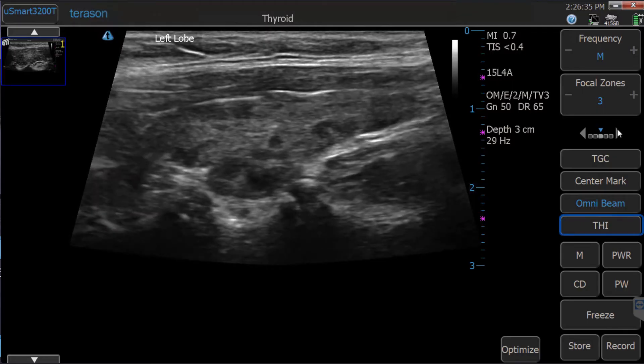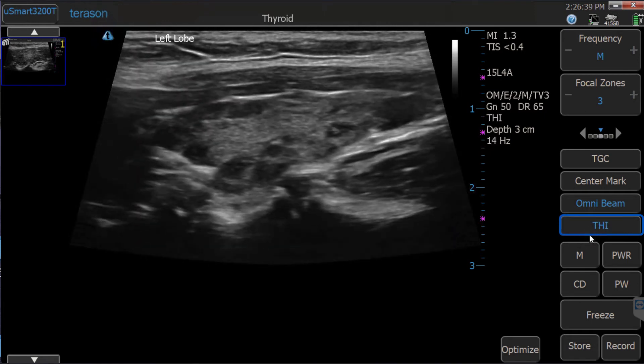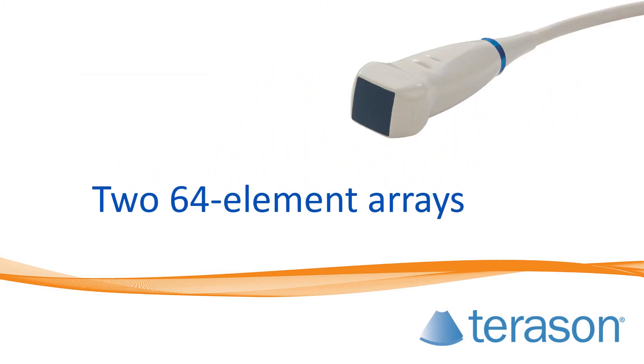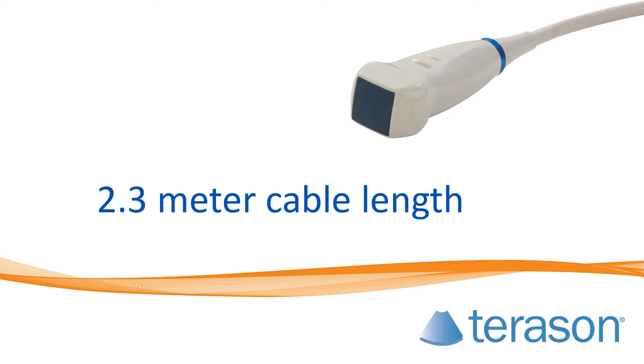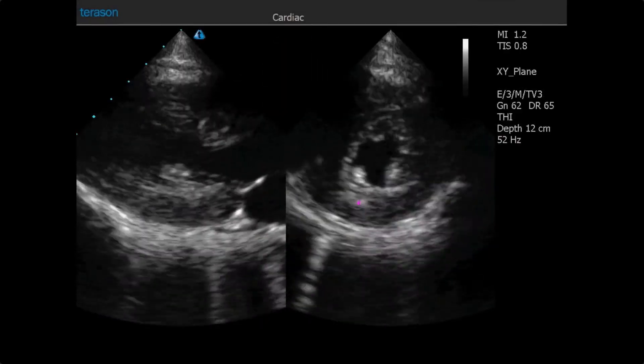Our superharmonic imaging provides enriched detail, clarity, contrast resolution, and border definition. Our XY biplane phased array probe allows for simultaneous real-time acquisition and display of two orthogonal echo planes.